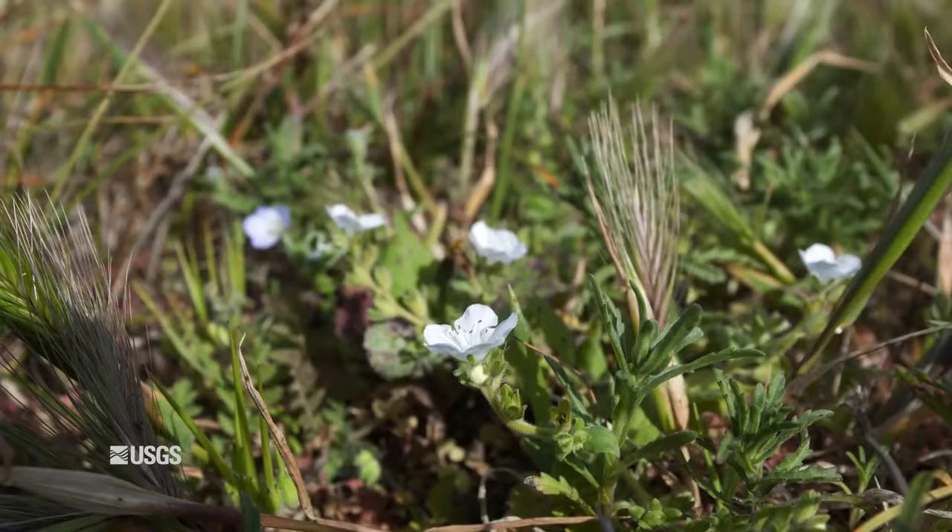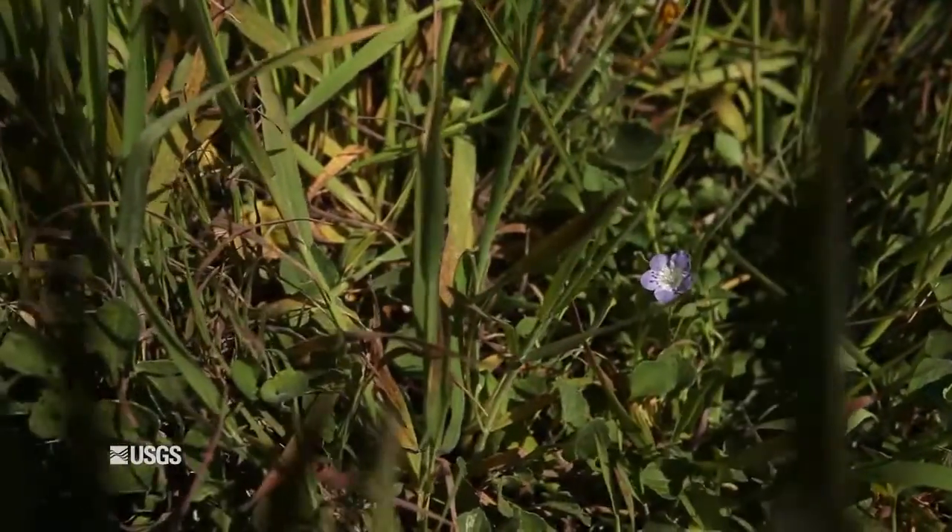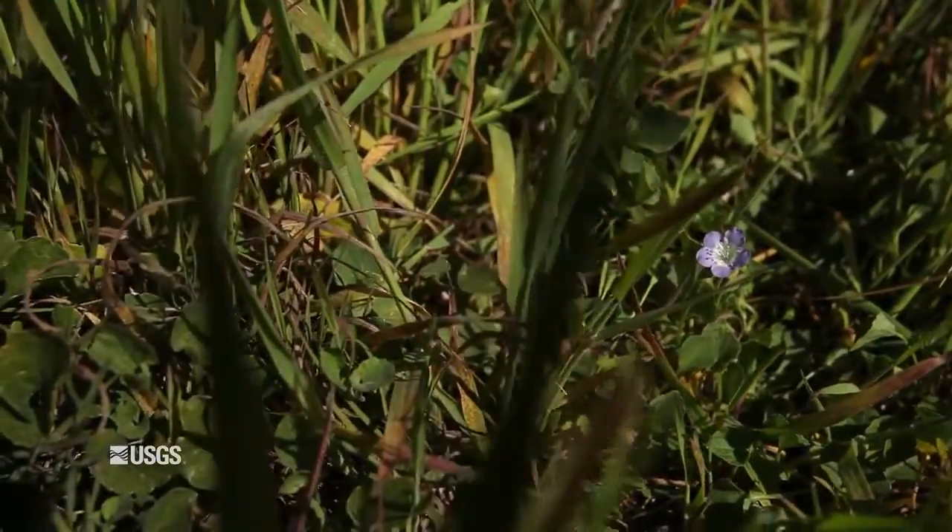One of the species that is challenged by these grasslands is the island Phacelia. This is a tiny little annual plant that lives its entire life cycle in one year.